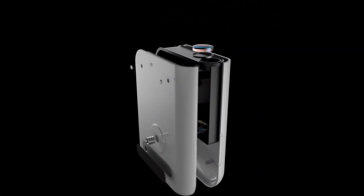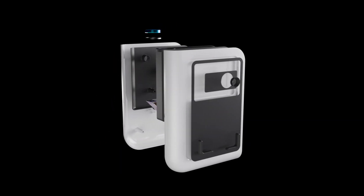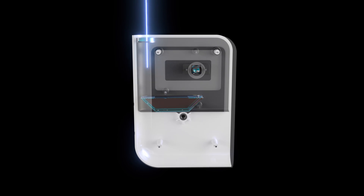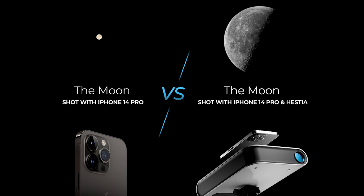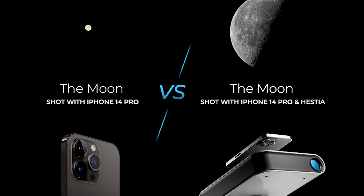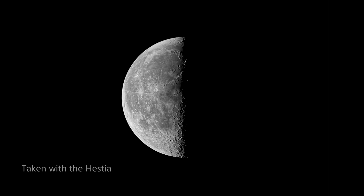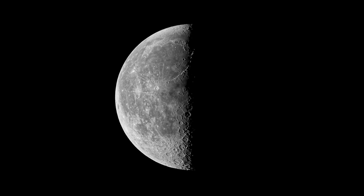Using a series of custom prisms and a 30mm objective lens, the Hestia is capable of transporting you 25 times closer to objects in the night sky. Additionally, unlike digital zoom features which typically reduce the quality of the image, the Hestia provides five times more detail when compared to your integrated camera lens, resulting in crisper images with better details than what you can capture with just your smartphone.